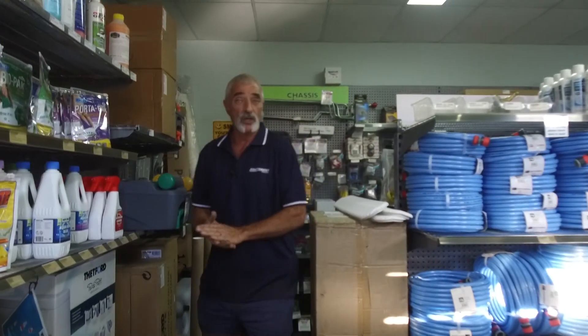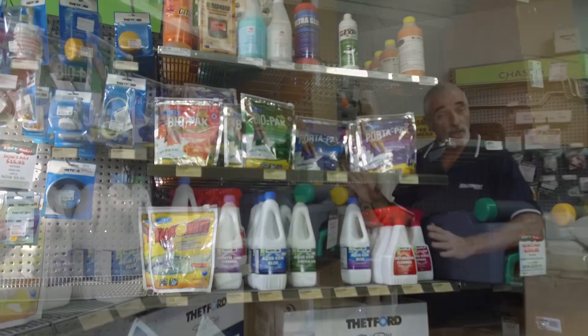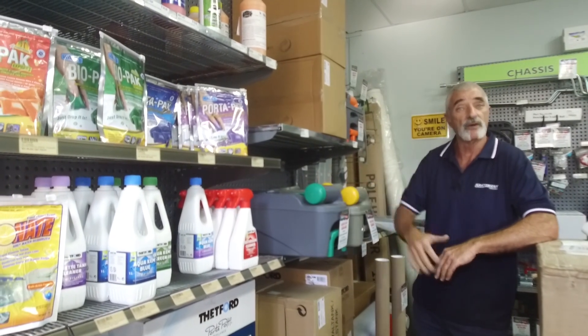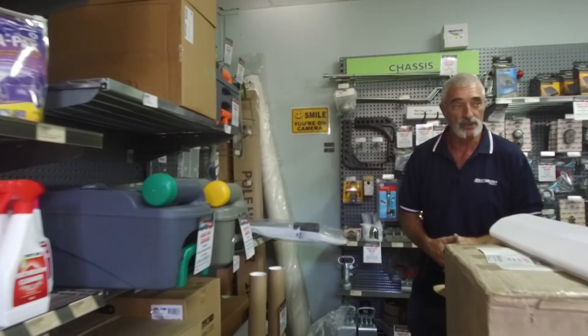One of the big issues inside your caravans and RV recreational vehicles is of course the toilet. Once again we can cater for all the chemicals you might need — meaning liquid, tablets, sachets — and of course if you do need one, we do carry stock in for spare cassettes as well. From time to time they might get broken because of a lot of use; we can replace them for you too.